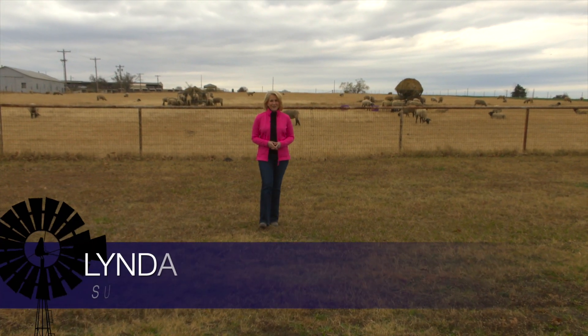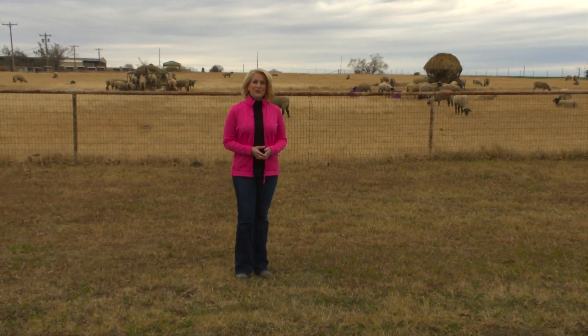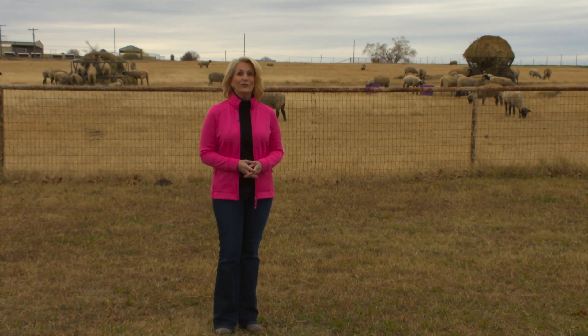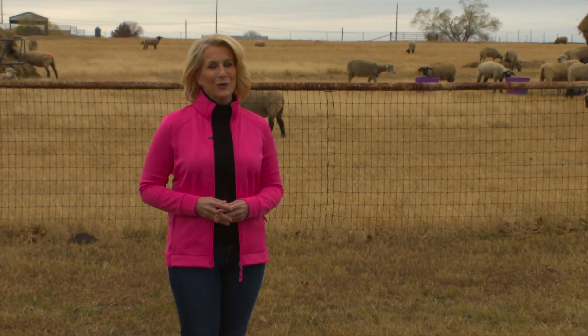Hello, everyone, and welcome to Sunup. I'm Lyndall Stout. With growing interest in the sheep and goat industries, producers are turning to a method to protect their herds that's been around for centuries. Sunup's Curtis Hare takes us to the OSU Range Research Station to learn more.